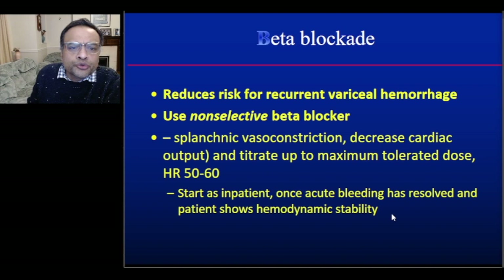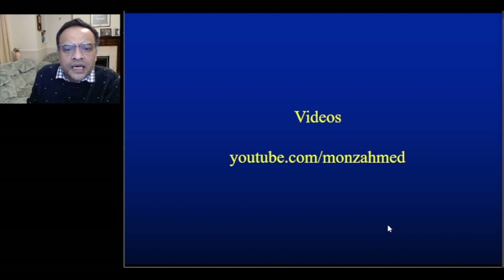Finally, non-selective beta blockers — typically carvedilol or propranolol — reduce the risk of recurrent variceal haemorrhage by causing splanchnic vasoconstriction and decreasing cardiac output. They should be titrated to a maximum tolerated dose producing a heart rate of 50–60 and started as an inpatient once acute bleeding has resolved and haemodynamic stability is achieved. This concludes the slide portion of the presentation; short endotherapy videos are available on the speaker's YouTube channel at youtube.com/monzahmed.